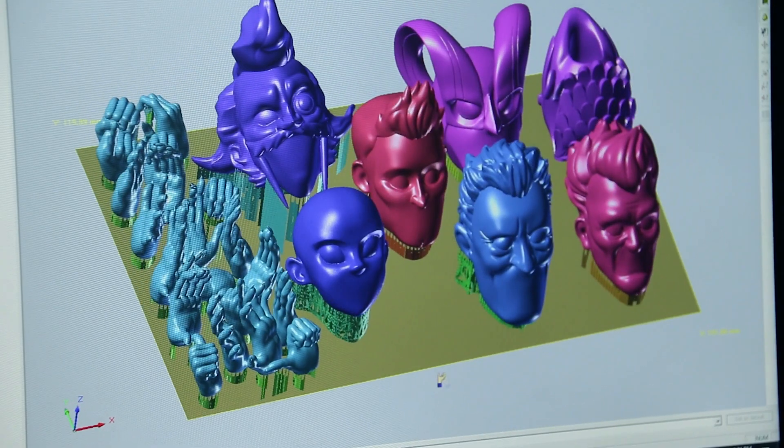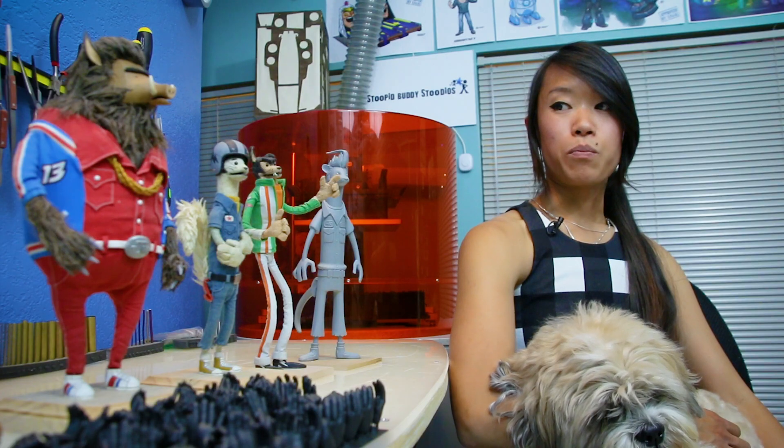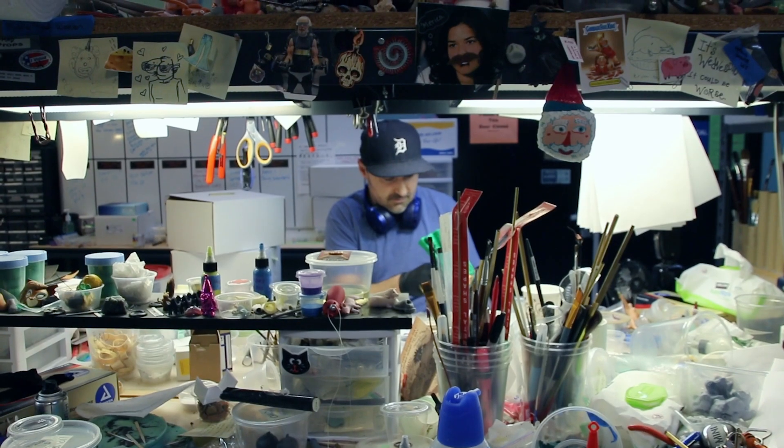For a show like Super Mansion, we have 3D printed a large majority of the show. Pretty much most of what you see on a lot of the human characters is 3D printed, except for the fabric. To be able to print all of their accessories, we are running the printer twice a day, every day.